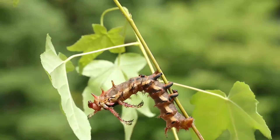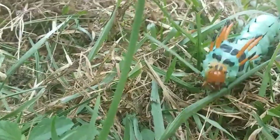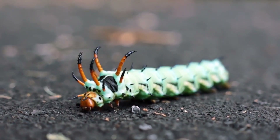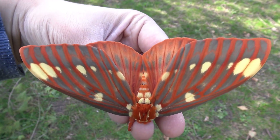When its body turns vibrant turquoise, it's ready to crawl down from its tree, burrow into the soil, and spend the winter as a pupa. Incredibly, the pupa can remain dormant for two full winters before finally emerging as a moth.